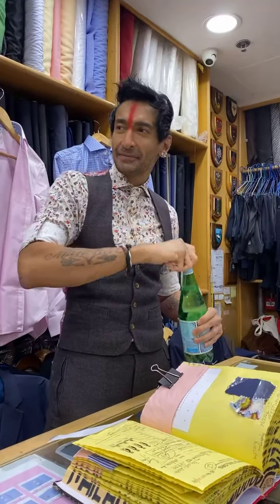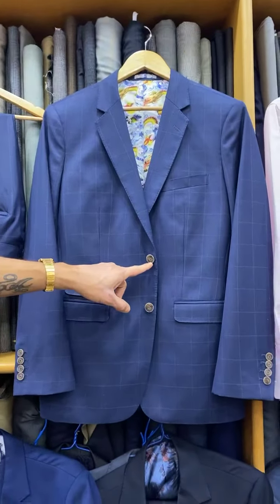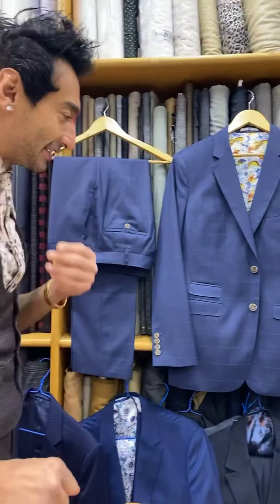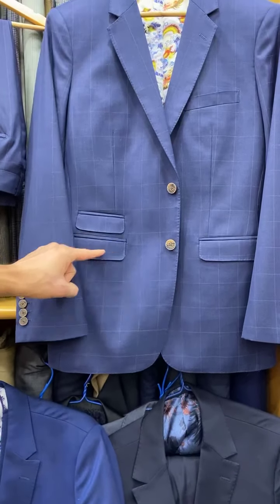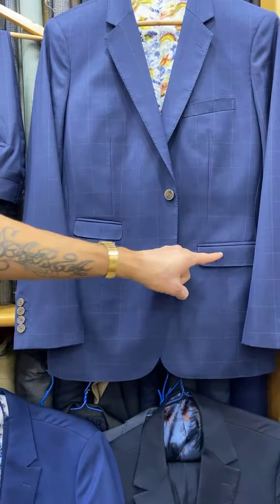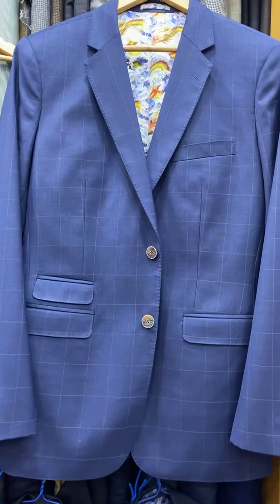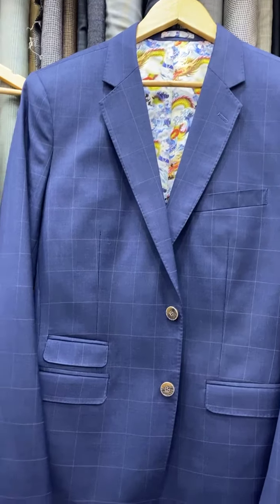Let's start with your jacket, which obviously you'll be excited about the most. Can you see the details? Two buttons. If there's anything you don't like, you need to say so. Two buttons, ticket pocket, slightly smaller flaps than you would find off the rack in the United States — so it's more 2021. Pick stitch lapels and pick stitching all the way around the pocketing, buttonhole on the lapel.